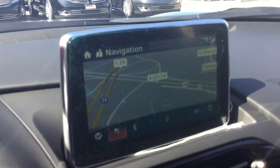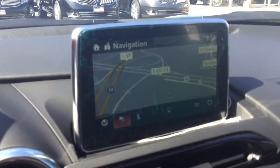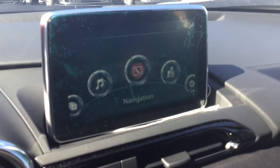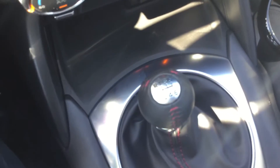It looks like here you're gonna have a couple different things. You're gonna have the capability of navigation and Bluetooth compatibility here with this screen — entertainment, communication, navigation, all that good stuff. This is a six-speed manual, as you can see there.